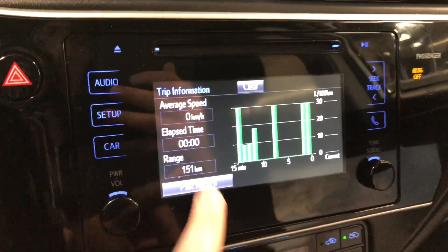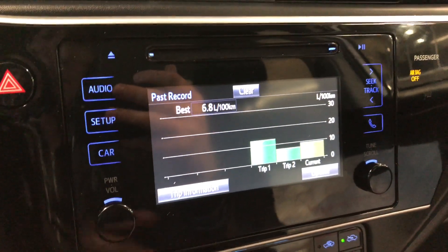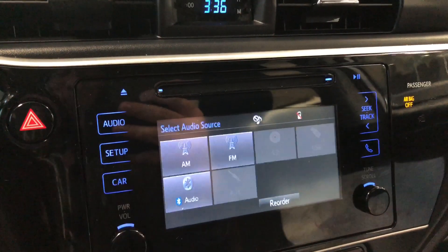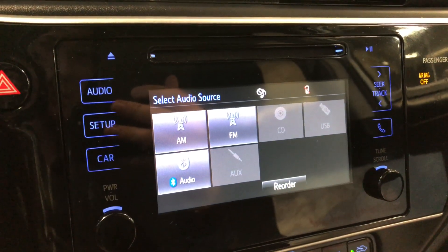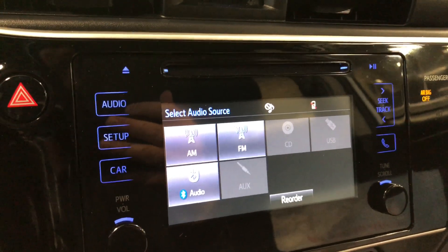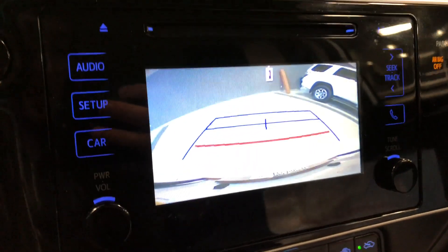Moving on to our entertainment display, right now we are on the trip information screen. You can also look at your past record and access this screen by pressing the car option on the left. If we go to audio, you have your standard AM and FM options, and you also have choices between USB, auxiliary, CD, and you can connect your phone through Bluetooth.